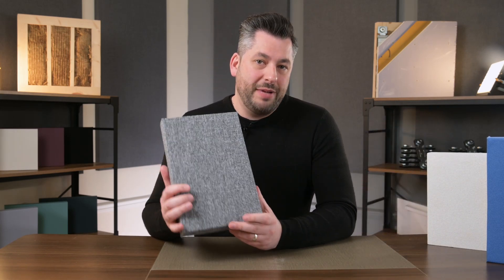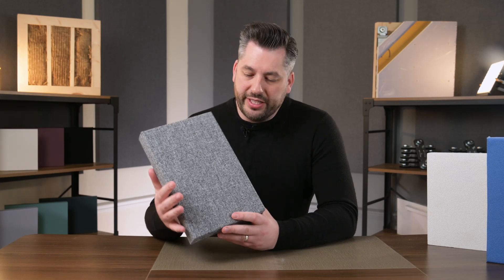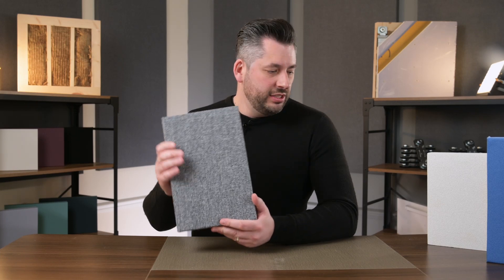Here at the Soundproofing Store, we have a range of sound absorption panels for different applications. Our most popular is our 40 millimeter ProSound panels. These come as standard wall panels that fix directly to the wall. Some keen-eyed viewers may have noticed I actually have them right behind me — these help reduce the echo within our little video studio to make sure we get nice, clean sound for these videos. As you can see, they look very nice and they're fixed straight onto the wall.